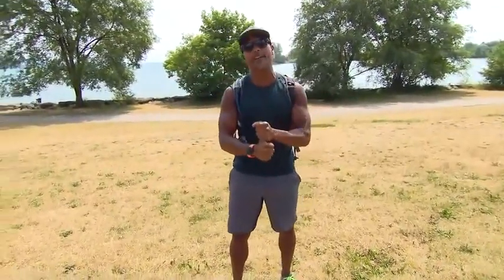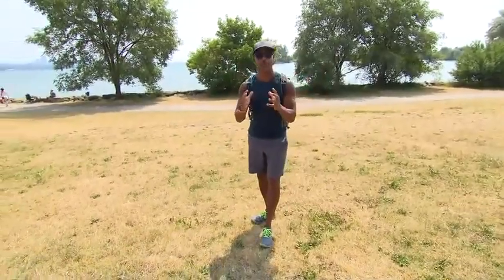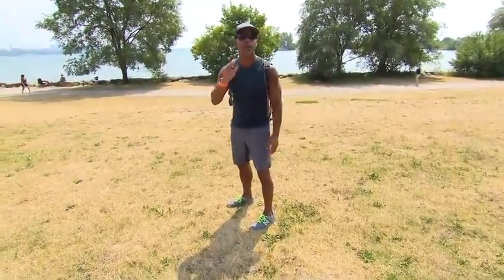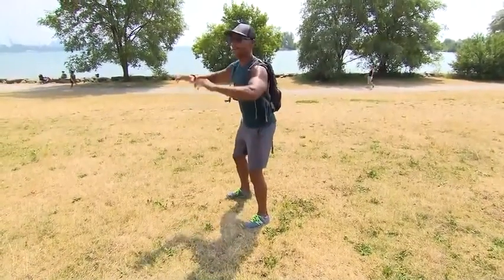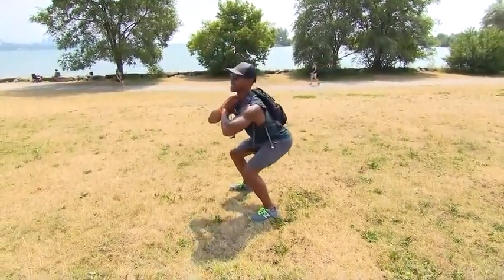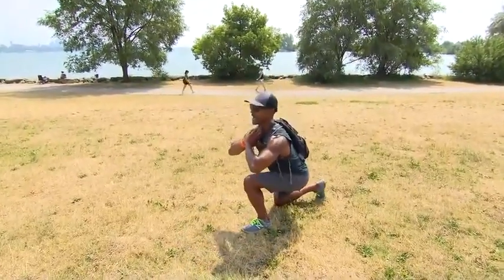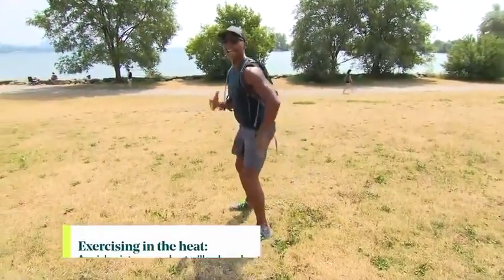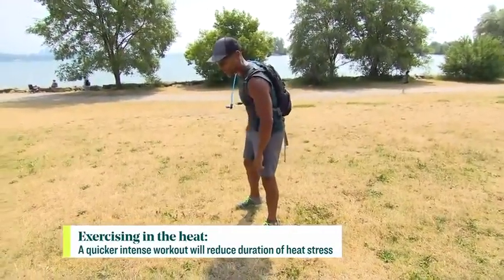Now we know everything we need for our outdoor workout. Can you show us a circuit we can do out in this heat? Absolutely. Make sure you do this early morning — that's best — and wear a hat. Keep it short to begin with and acclimatize over one to two weeks, then you can get a little longer. This is going to be under 15 minutes, one minute per exercise. The first one is a front squat: elbows up, counteract the hips going backwards, come up halfway, step back with the right leg, then halfway out of the squat, back with the left leg. Great exercise to hit the glutes, hamstrings, quads, and even work on posture — with a little added weight from the water pack. One minute of that.